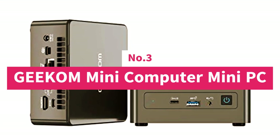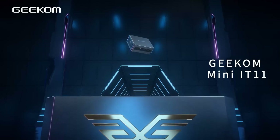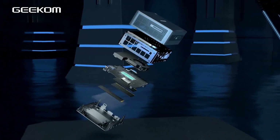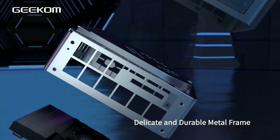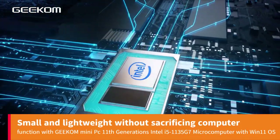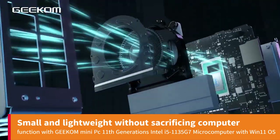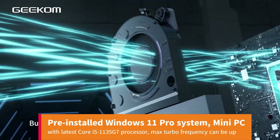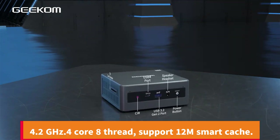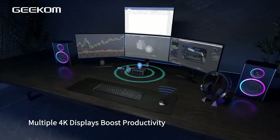Number 3: Geekom Mini Computer Mini PC. With a small body, the Geekom Mini desktop computer is designed with 1x HDMI 2.0 port, 1x Mini DisplayPort, 2x USB 4.0 ports, 3x USB 3.2 ports, 1x SD Card Reader, 1x 1000Mbps LAN port, and 1x 3.5mm audio jack — small and lightweight without sacrificing computer function. It features an 11th Gen Intel Core i5-1135G7 processor with Windows 11 OS pre-installed. Max Turbo Frequency can be up to 4.2 GHz, 4-core 8-thread, supporting 12M Smart Cache and 8K UHD resolution, bringing a stunning visual experience.